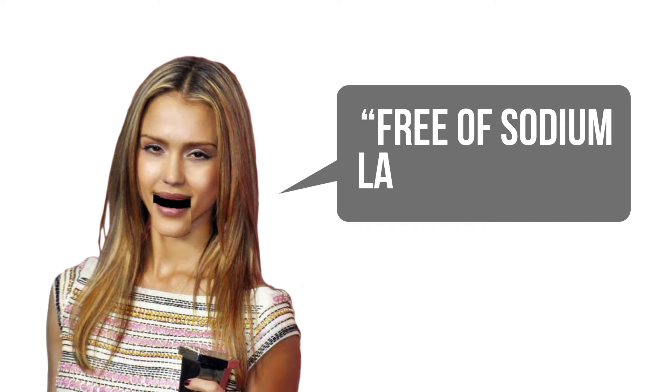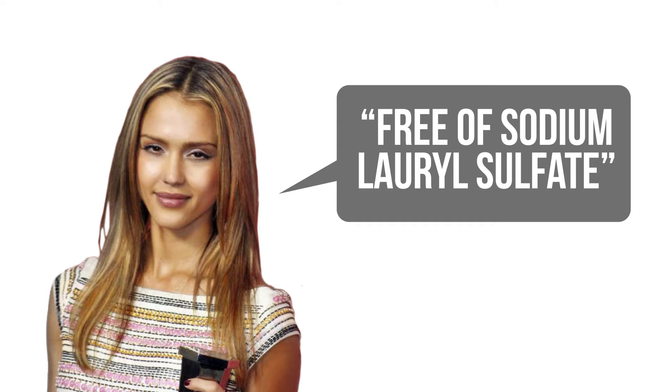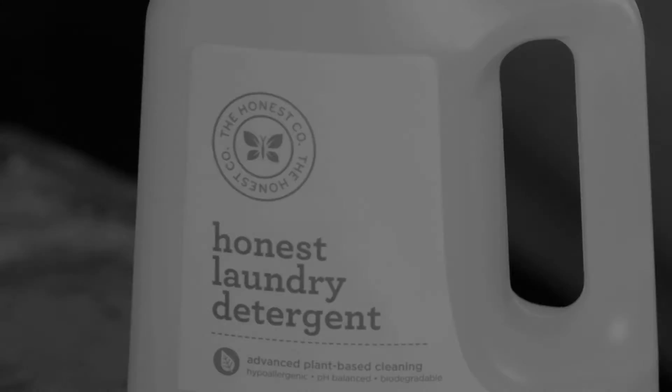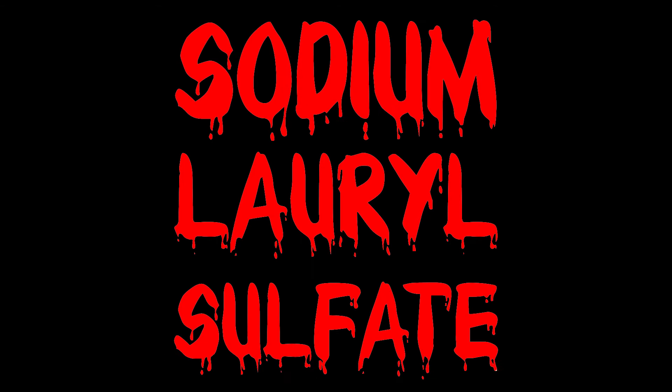Guess who's in the news again? It's Jessica Alba's Honest Company, and they landed in hot water this month when the company that says it's honestly free of sodium lauryl sulfate tested positive for sodium lauryl sulfate in their laundry detergent.